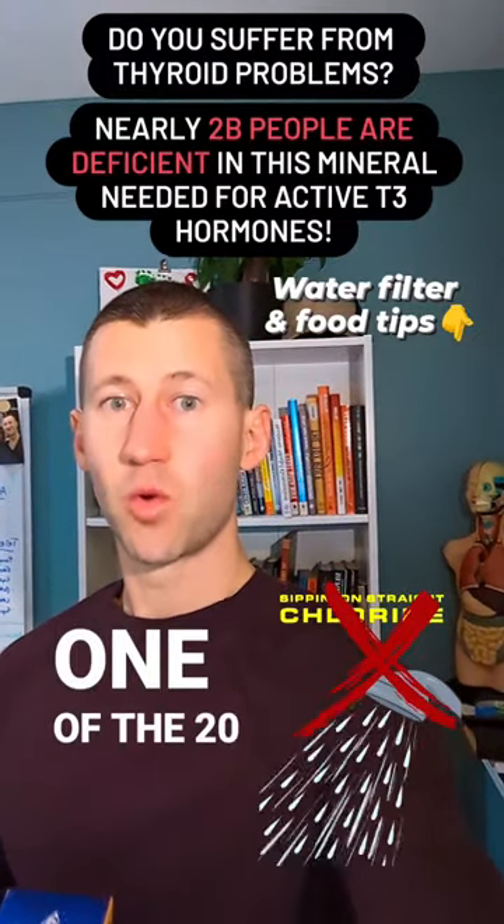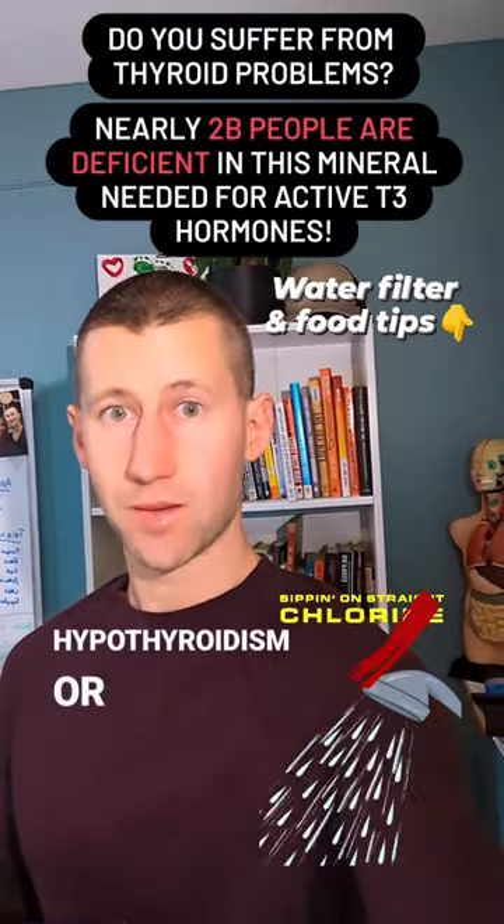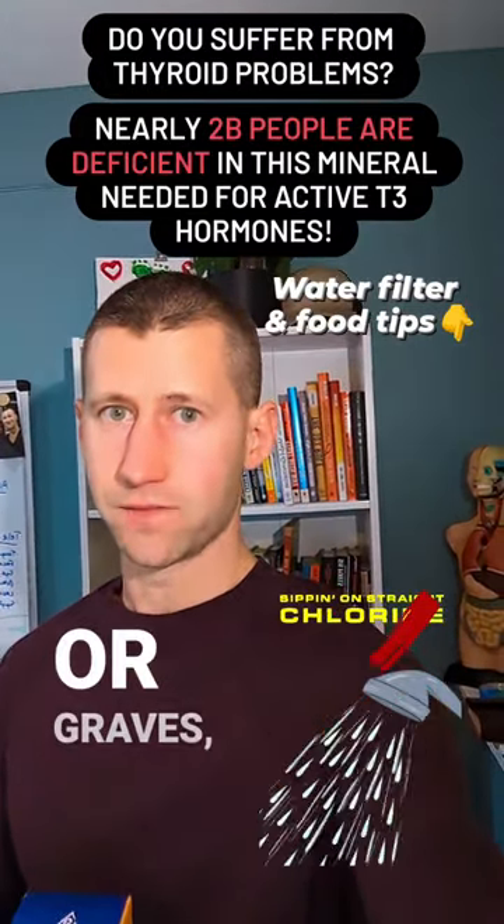Hey, good morning. Are you one of the 20 million people that's been diagnosed with a thyroid problem like hypothyroidism or hyperthyroidism, or maybe even Hashimoto's or Graves'?